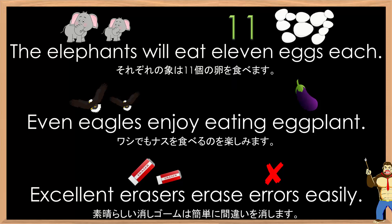Okay, who wants to read the sentences next? The elephants will eat eleven eggs each. Even eagles enjoy eating eggplant. Excellent erasers erase errors easily. Nice job.